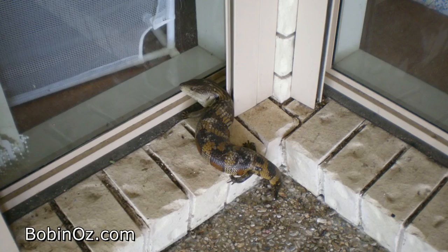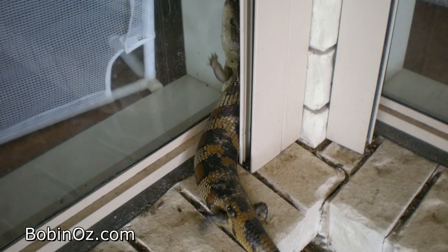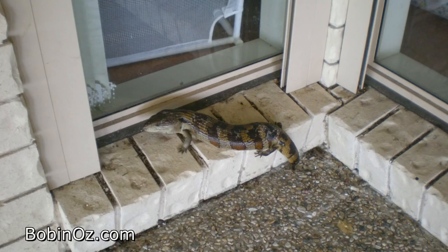Yesterday we had another one turn up. Yep, spring's here — he must have just woken up and he was having a good nose around my front door.